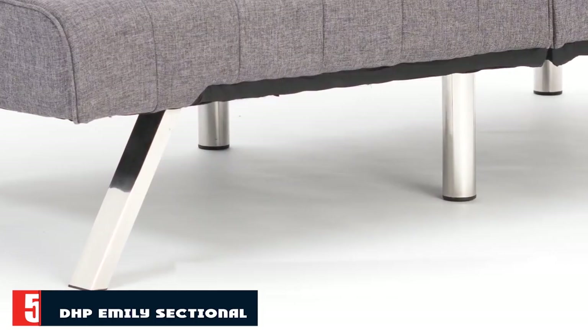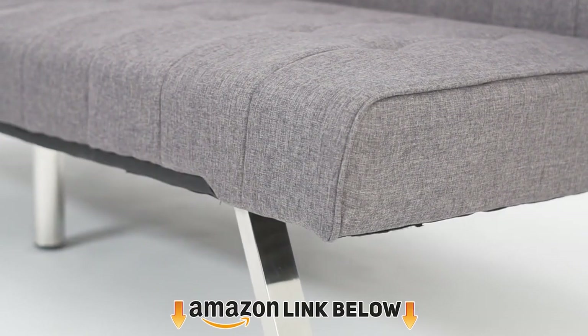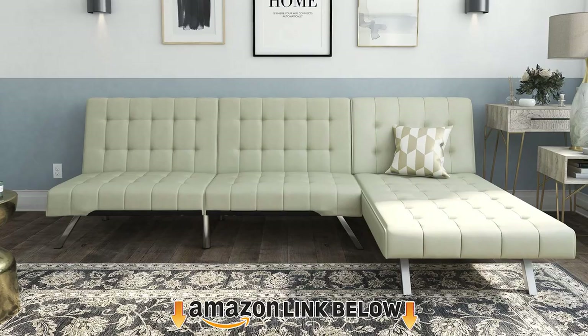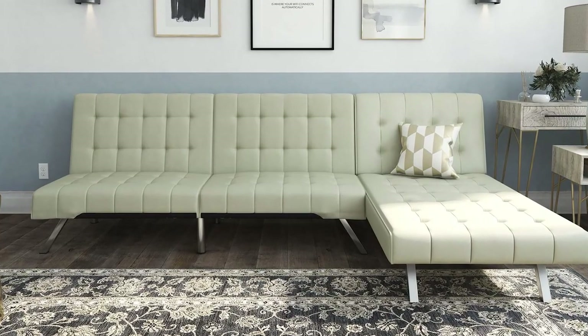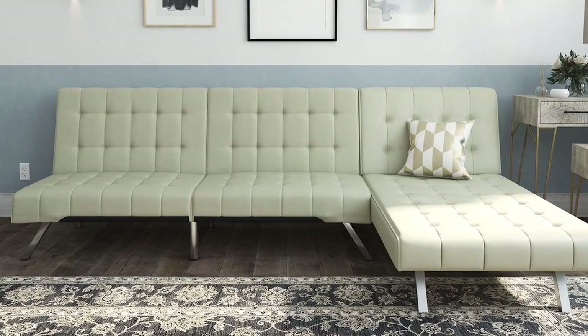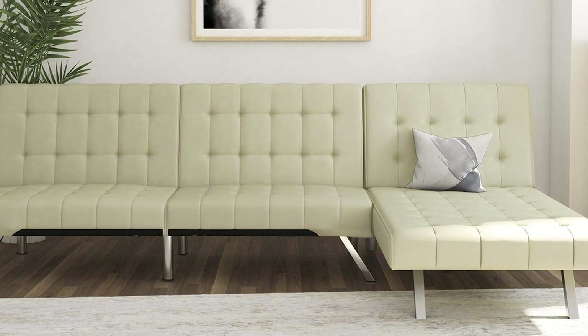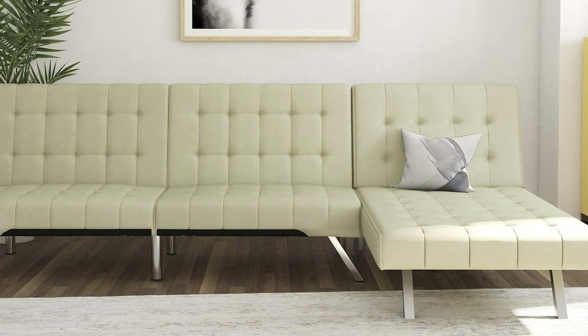The number 5 position is held by the DHB Emily Sectional Futon Sofa. This sofa is actually pretty cool — it's super modern in its minimalist style. It comes in a few different colors, and surprise, it's actually a futon! Doesn't look like it, does it? That means you can lay the whole thing down as a bed for when the kids have a sleepover or if someone has to sleep on the couch for a night.